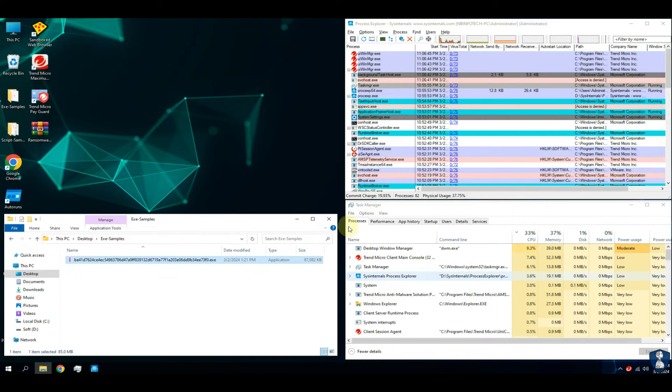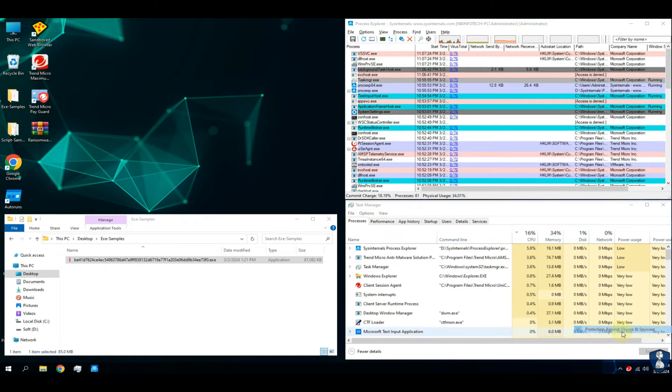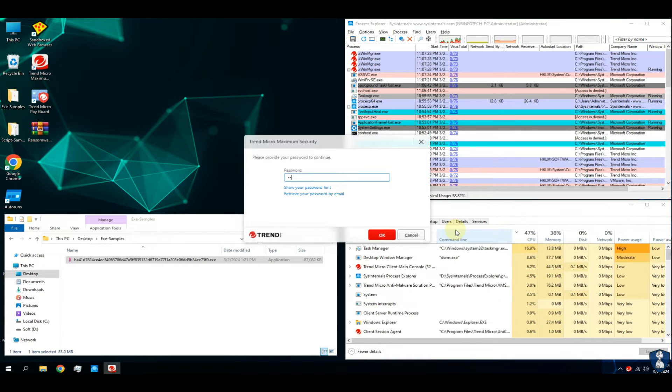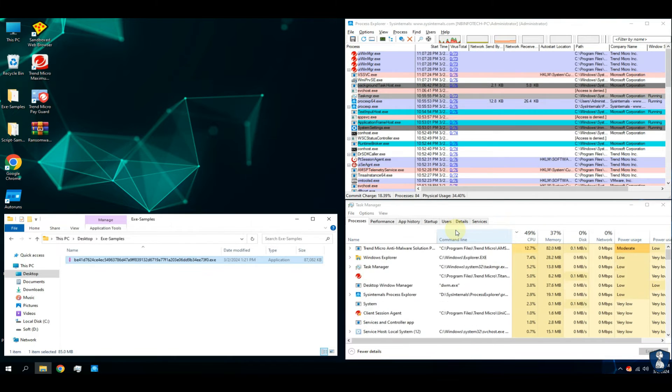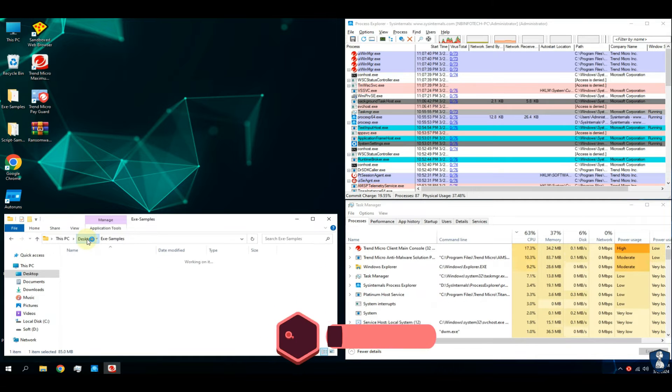Only one sample is remaining in the folder — this is the same sample which escaped during the test. It looks like Trend Micro Antivirus has missed the signature of this threat. At the end of the video, we will upload this file to VirusTotal for its analysis.